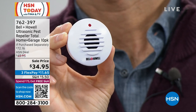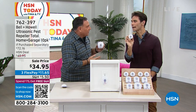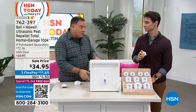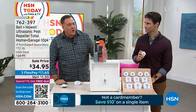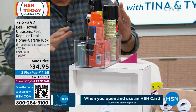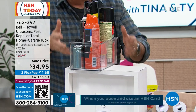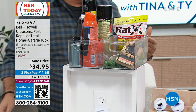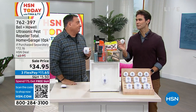People ask 'do they work on other things?' — the four things tested are rats, mice, roaches, and spiders, which are the biggest issues most people have. The sprays and poisons on the market wear off, are labor intensive, and you run out and have to keep spending money. With Bell & Howell pest repellers, once they're gone they're gone — no poisons, no trapping, no killing, just makes them leave. And it's working all the time, 24/7.